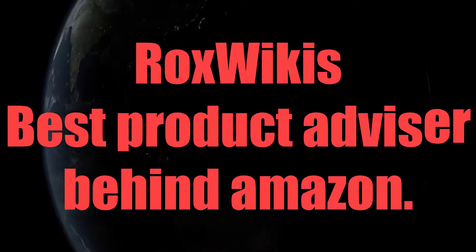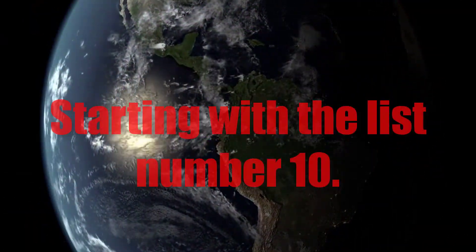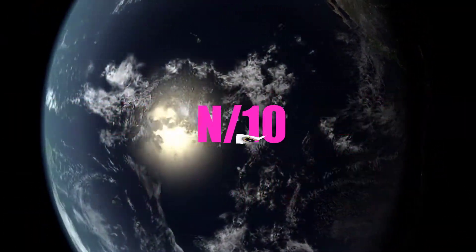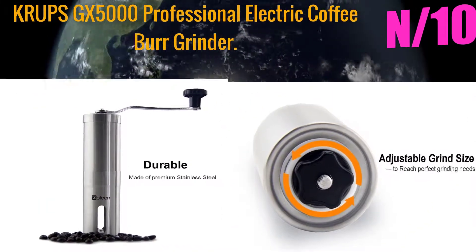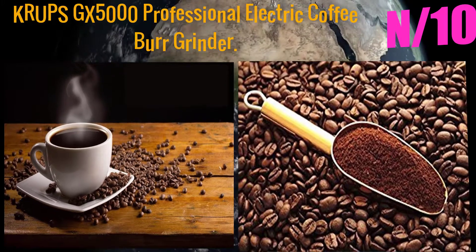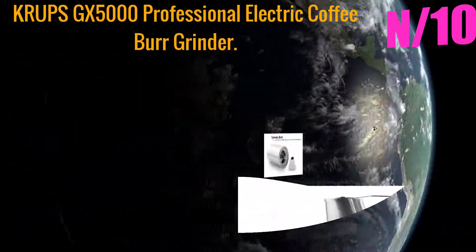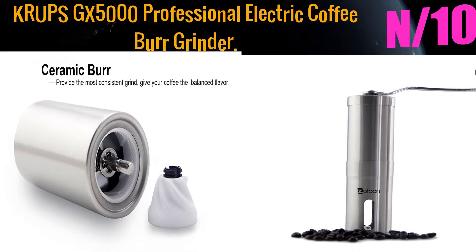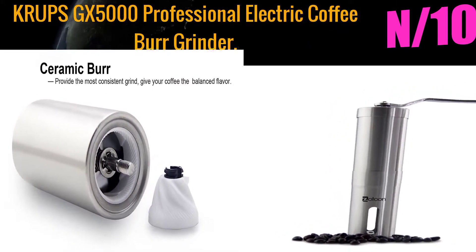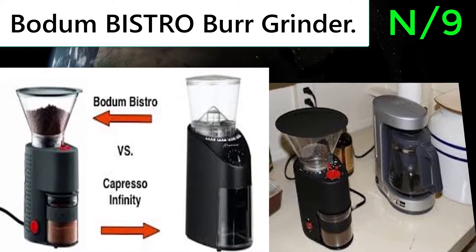Rocks Wiki's best product advisor presents the top 10 best burr grinders. Starting with number 10: the Krups GX 5000 professional electric coffee burr grinder. The new Krups professional burr grinder GX 5000 will ensure the best flavor and a perfect result in the cup.